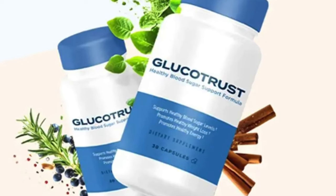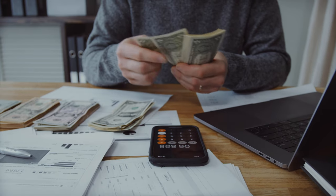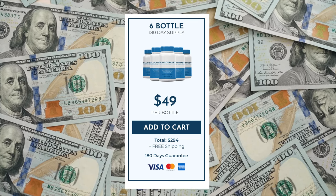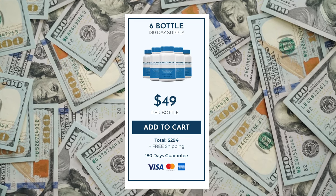At this point, you may be eager to get your hands on this, but you might be wondering about the cost. I have a feeling you're going to be pleasantly surprised when you see the prices we've worked out for you. Six bottle, 180-day supply: $49 per bottle. Total: $294. Plus free shipping, 180-day guarantee.